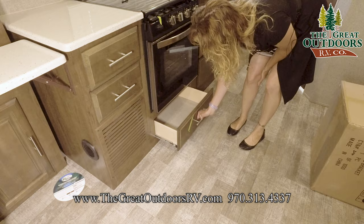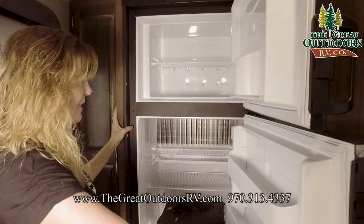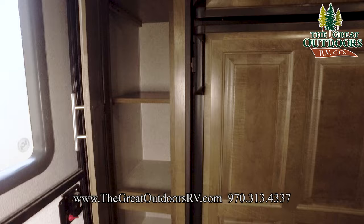Moving over here to the refrigerator — you have a nice size fridge freezer. It's gas and electric, so if you plan on doing boondocking, you're all set up; it'll run off your gas. Over here we have a little pantry area. It also has a hang bar in it, so if you wanted to utilize that for food and clothes, or just one or the other, it's multifunctional. You can choose how you want to use that one.